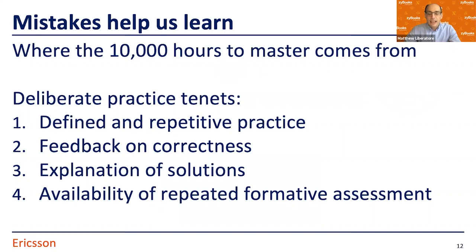Another key idea is the 10,000 hours concept. We know that students, in order to learn and become good engineers and problem solvers, need to put in the time. Anders Ericsson, the late researcher, did a huge amount of study in this area and quantified that number. This wraps around a series of best practices called deliberate practice. We want opportunities to practice repeatedly, get feedback on whether we're doing well, and when we're not, understand what the better approach looks like.